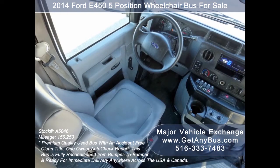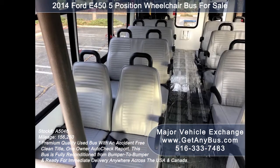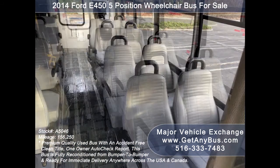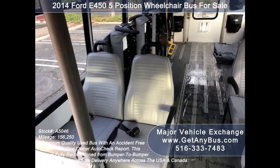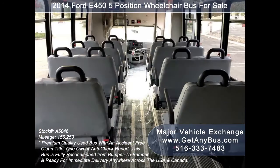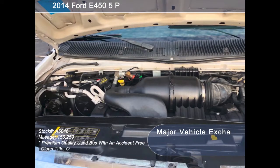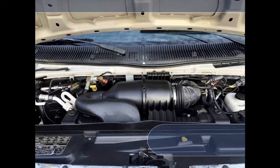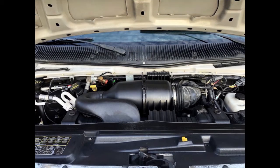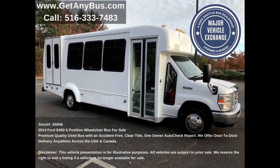Its five-speed automatic transmission with overdrive shifts smoothly without hesitation, and its drivetrain feels like new. Its seating arrangement is perfect as a transit shuttle or activity and outing vehicle for church groups, adult daycare, senior centers, shuttle operators, teams, or associations. It is equipped with a reliable, dependable, and economical 6.8-liter V10 Triton gas engine which delivers superb power and performance under load. All electrical and mechanical equipment is in proper working order.